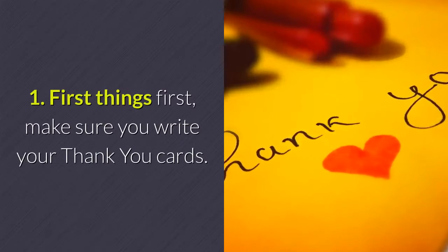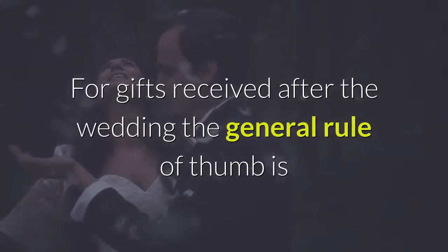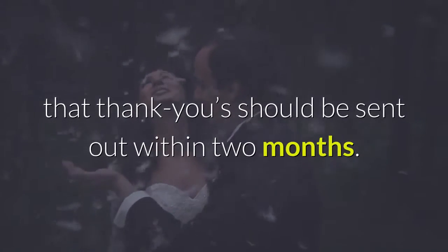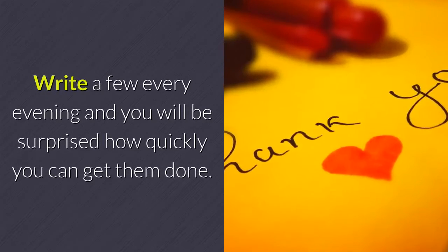First things first, make sure you write your thank you cards. For gifts received after the wedding, the general rule of thumb is that thank yous should be sent out within two months. Write a few every evening and you will be surprised how quickly you can get them done.